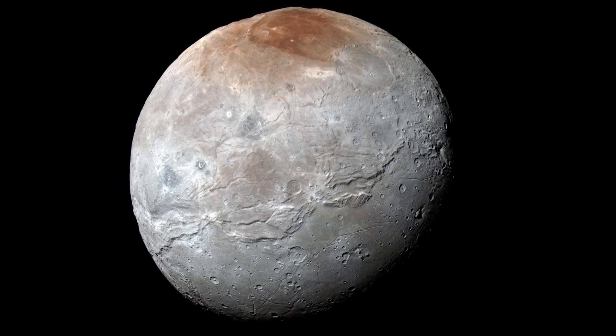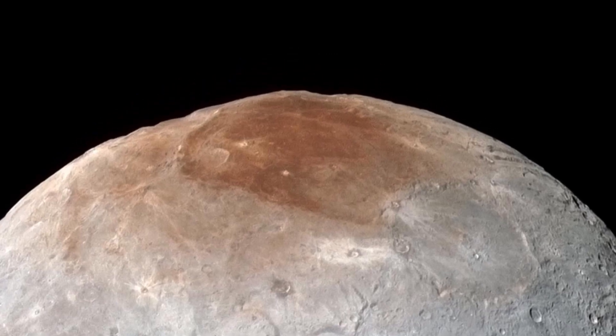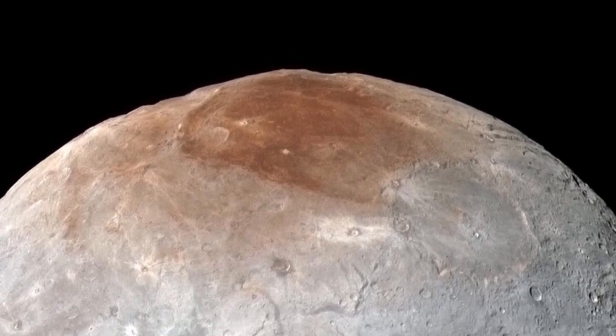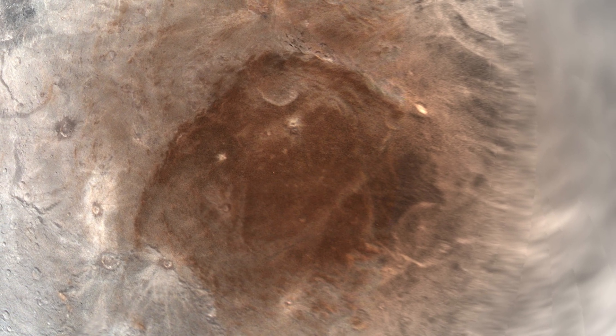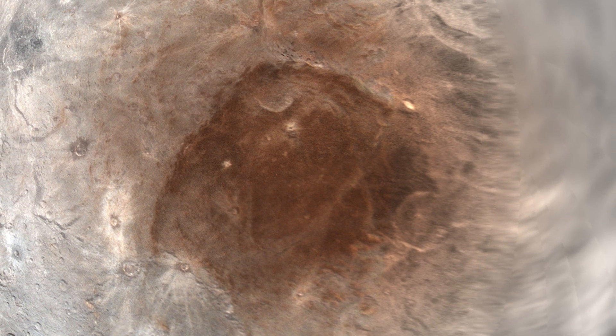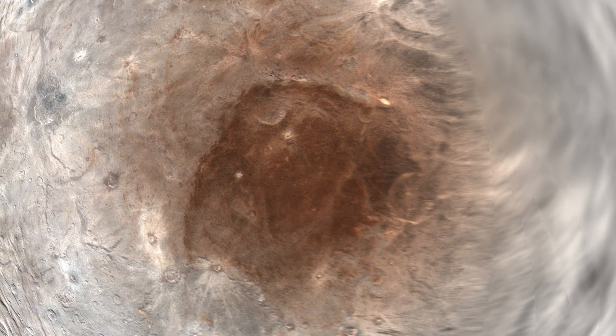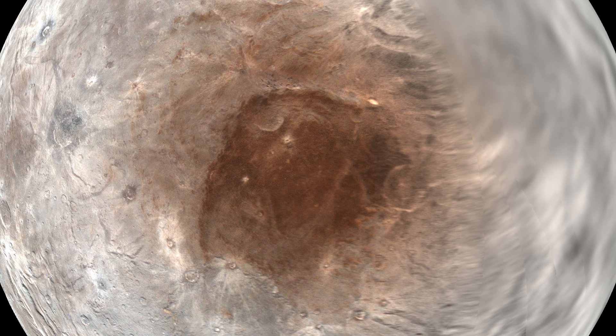Scientists believe methane escaping from Pluto has sprayed Charon's red polar cap. No one has ever seen the sharing of molecules this way in the solar system, but it does resemble binary star systems exchanging materials.